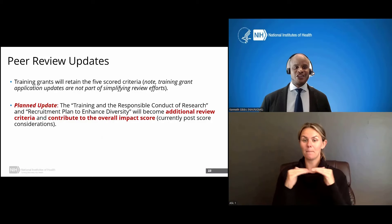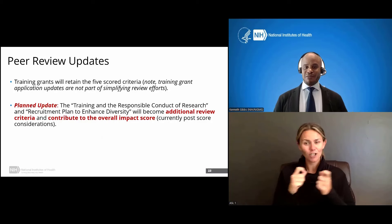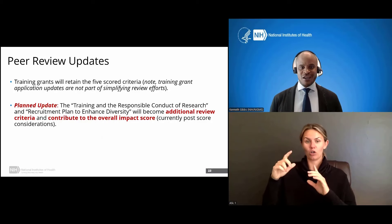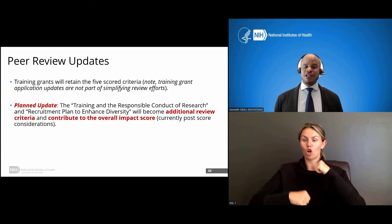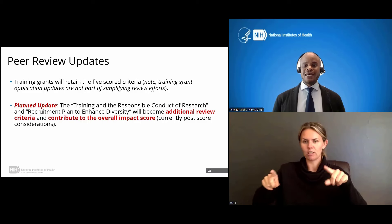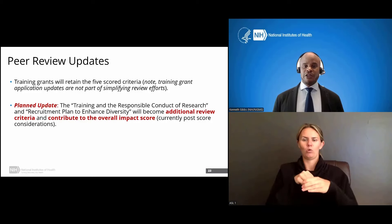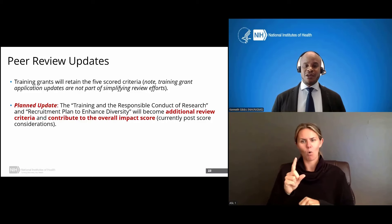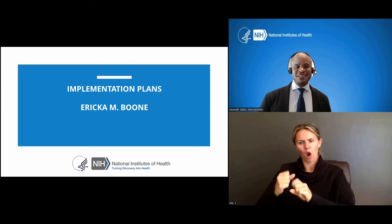Finally, peer review updates. Training grants will retain the five scored criteria. Training grant application updates are not part of the simplifying review efforts — if you've seen changes for fellowships or research project grants, that's a separate track. The major structural change is that training in the responsible conduct of research and the recruitment plan to enhance diversity will become additional review criteria that contribute to the overall impact score, instead of being post-score considerations. Hopefully you can see how this will strengthen NIH's ability to support strong biomedical research training while reducing burden on applicants and promoting strong mentoring environments and career outcomes for trainees. With that, I turn back to Dr. Boone for implementation plans.